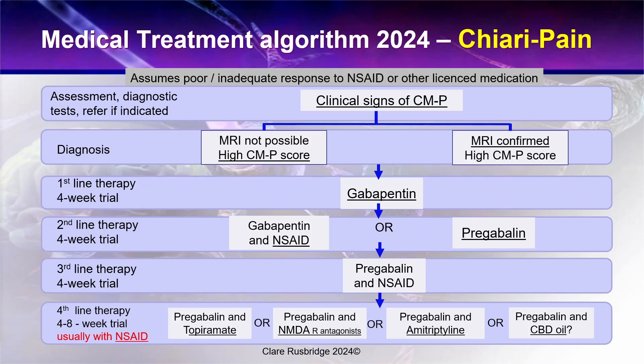A difference from previous treatment algorithms is that I have now divided them into three — this one concerns Chiari pain. Another difference is that there isn't a whole bunch of arrows. I've tried to make it clearer: what to do first, second, third, and what options are available after that. There are quite a few options after that because this often depends on the individual dog — what drugs they are able to tolerate, for example — and also the individual clinician, as some vets will be more familiar or may have better success using some drugs over others.